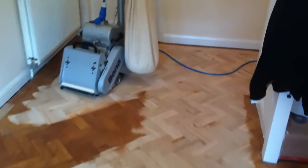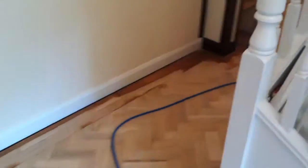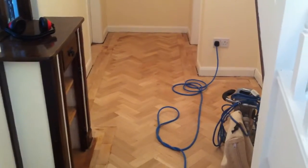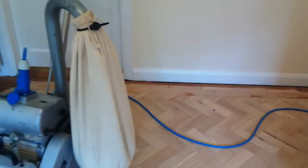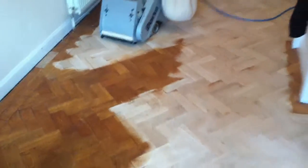Hello, welcome again to another wood floor renovations video clip. We're in the picturesque little village of Harlech in North Wales, not too far from the castle, doing a few block repairs on this nice old parquet flooring that we're going to renovate today.